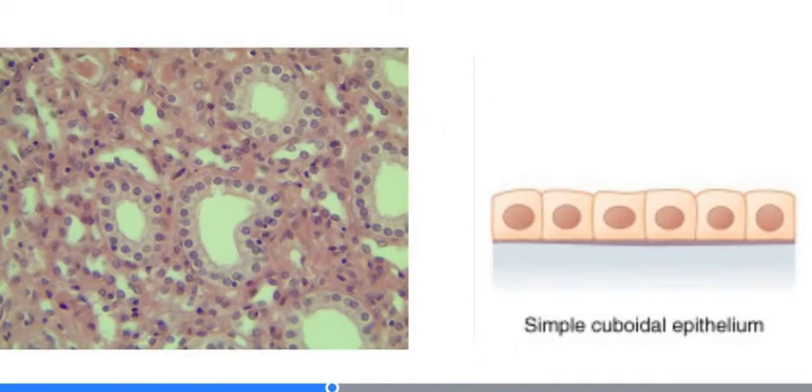Simple cuboidal epithelium is a single layer of fairly regularly shaped, square-kind-of cells, with very regular round nuclei right in the middle. When we look at this type of epithelium, the cells can appear less than square, especially when curved around a tight space — as in this micrograph of tubules within the kidney. In many tubular structures we see simple cuboidal epithelia, which are very good for secretion and absorption, as they function in the kidney.